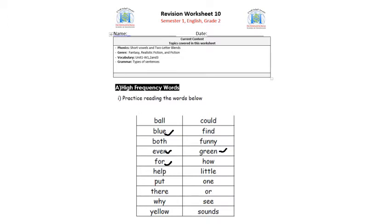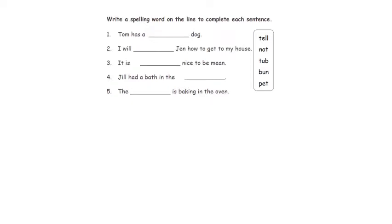Little, one, or, see, and word sounds. Let's move on to the worksheet and we will solve it together. We have to write a spelling word on the line to complete each sentence, but first let's read the words together. We have the words: tell, not, tub, bun, and pet. Sentence number one: Tom has a pet dog.